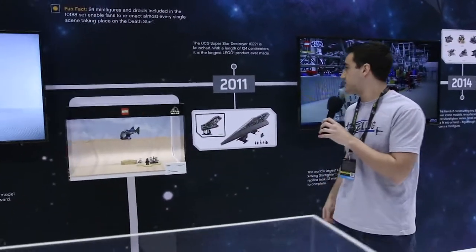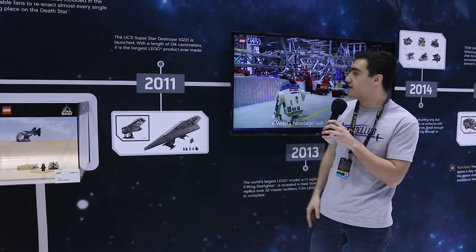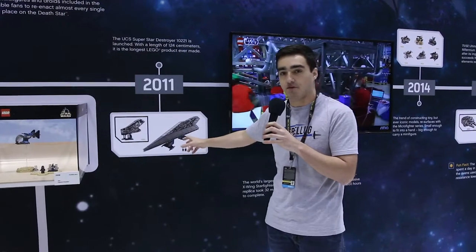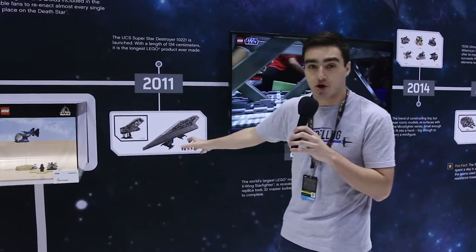And then coming along here we can see in 2011 we get the UCS Super Star Destroyer. This is the longest LEGO set ever made and one of the largest UCS Star Wars sets.